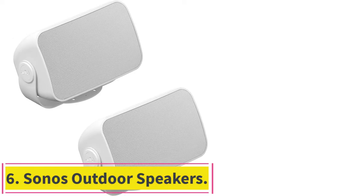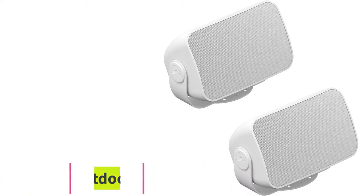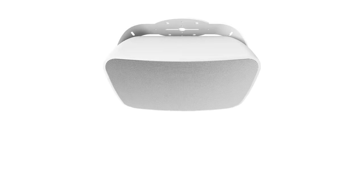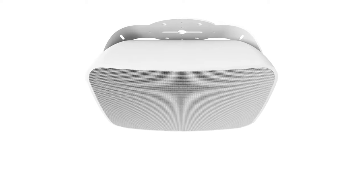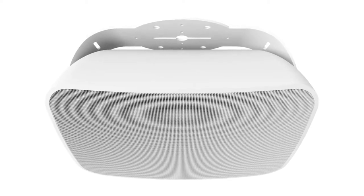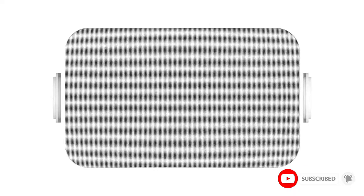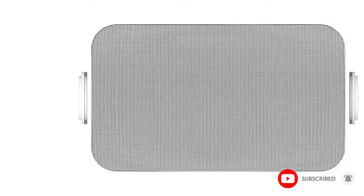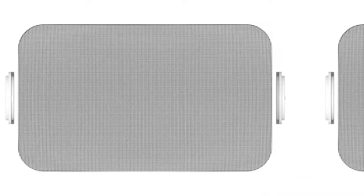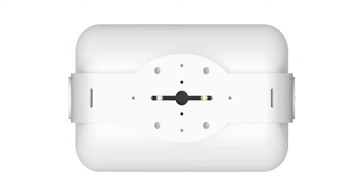Number 6: the Sonos Outdoor Speakers. Most of the speakers on this list fall into two camps — wired architectural speakers or fully wireless Bluetooth speakers. The Sonos Outdoor Speakers are the option for those who want the best of both worlds. These speakers require wiring to an amp, but if you fold them into your Sonos system, they'll work seamlessly with your wireless smart home. You can beam music and other content via the Sonos app, enabling one-touch playlist control and high-quality Sonos sound.